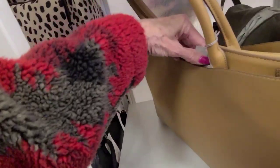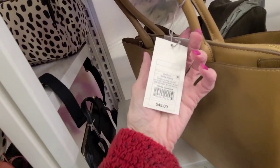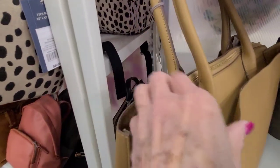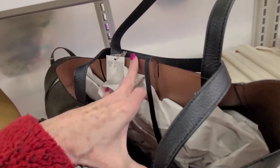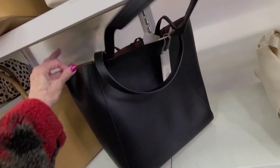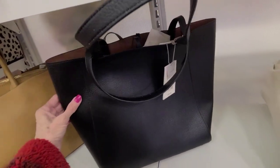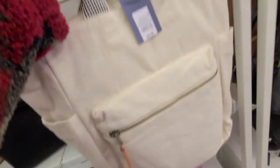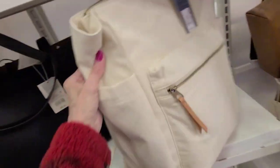We've got some large-sized totes here. This one is $45, lots of space in there. This tote here is $30. And this is a convertible backpack — $35. I like that fabric.